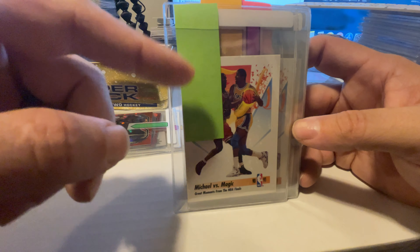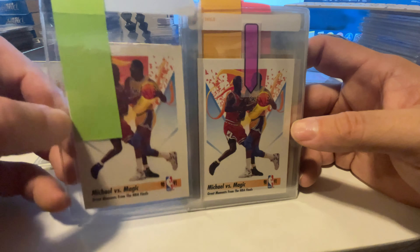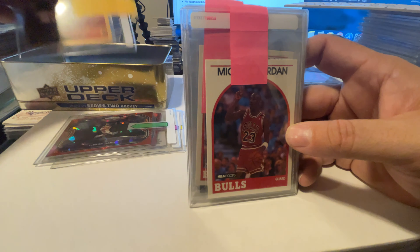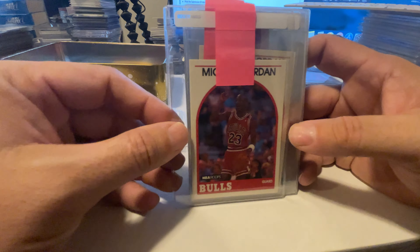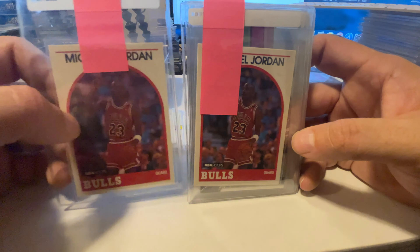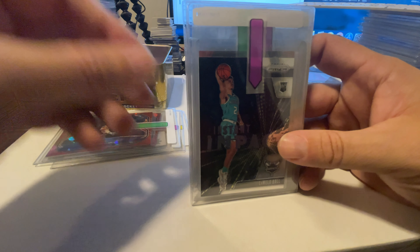We got some stickers here to help get the cards in and out of sleeves a little easier. We got a couple of Michael Jordan versus Magic Johnson 1991 Skybox cards. Those should be pretty good — the centering is really good, so as long as the surface doesn't have any issues I didn't see, we should be okay. Got a nice Michael Jordan Skybox there. These ones are PC cards, so even if they grade a nine, I don't care. Got some 1989 NBA Hoops Michael Jordans with really nice centering and crisp corners.